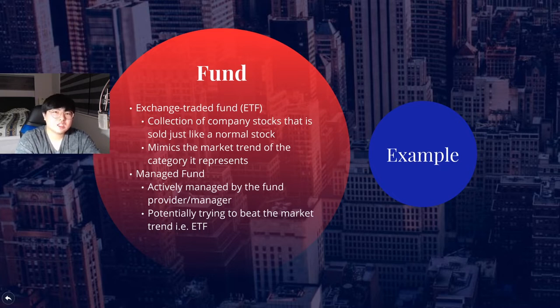On the other side you've got managed funds. Managed funds are actively managed by a fund manager and their purpose is to beat the ETF performance — to beat the market trend. Sure, some good years they might do better than ETFs, and some years they might do worse. There is a bit of debate on which one is better over the long run, but that's for you to research and make a decision on.